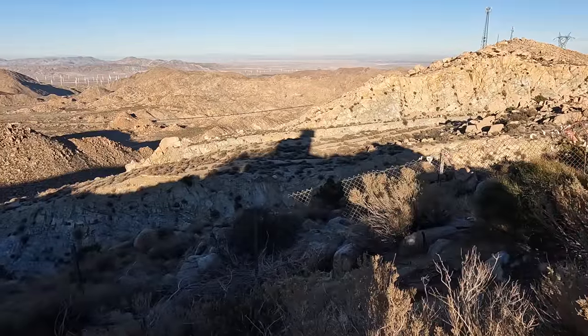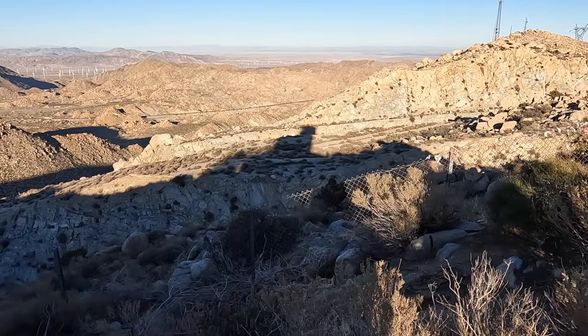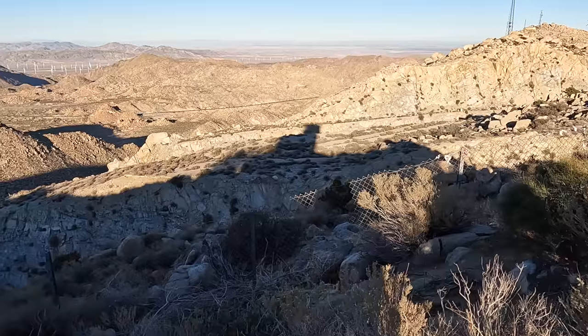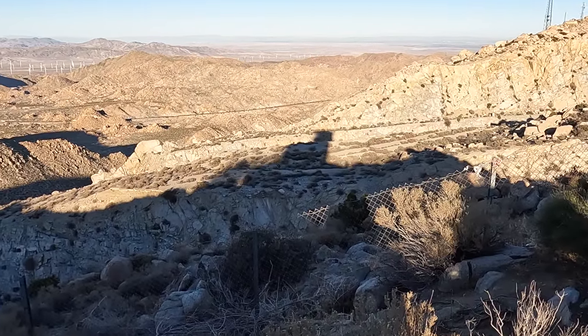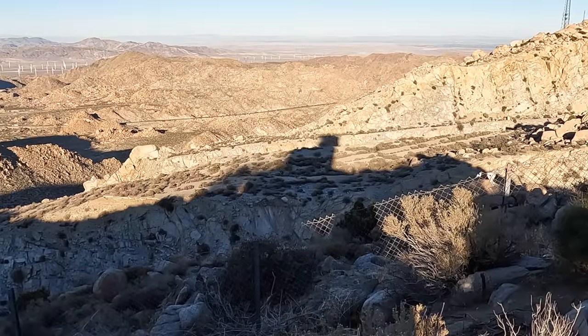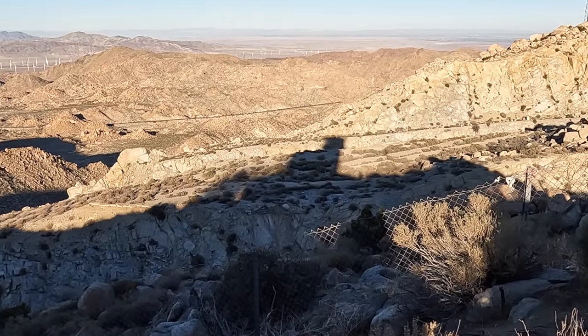From here you can see old abandoned Highway 80 — that's actually where we're trying to get to. The only thing between us and our destination is westbound Interstate 8, so we've got to find a way to get to the other side and make it out to this kind of island between the two sections of the freeway.